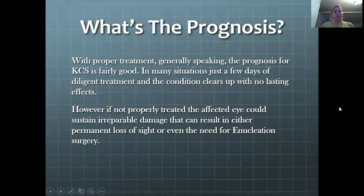The prognosis with proper treatment is generally fairly good. In many situations, just a few days of diligent treatment and the condition clears up with no lasting effects. Unfortunately, if the condition is not properly treated, the eye could sustain irreparable damage — it could stay dry so long that ulcers or other damage result, which could be permanent or the animal could lose sight and become blind. If ulcers get too bad, there has also sometimes been a need for enucleation surgery, where they surgically remove the eye.